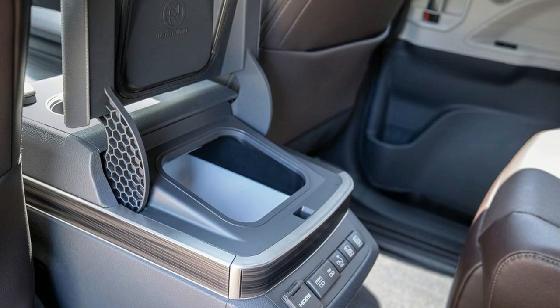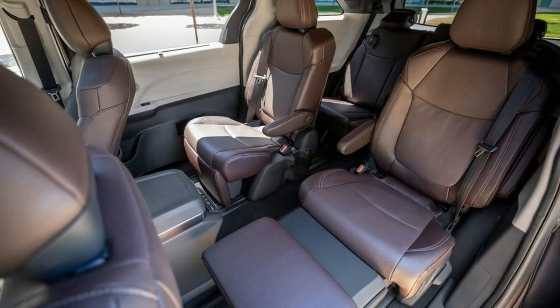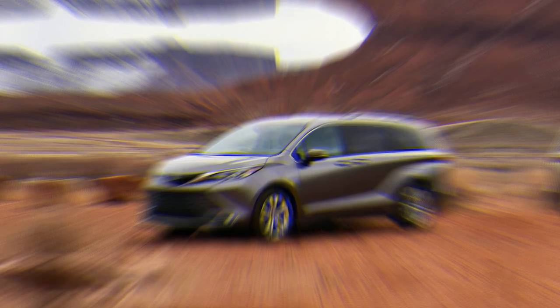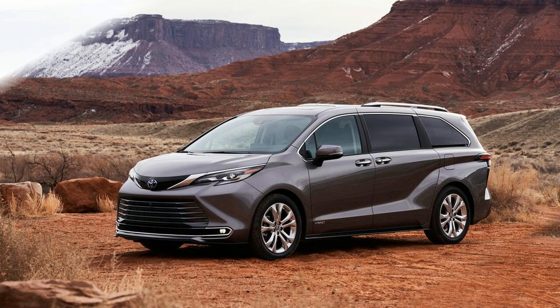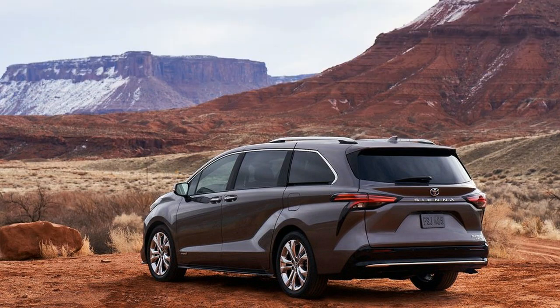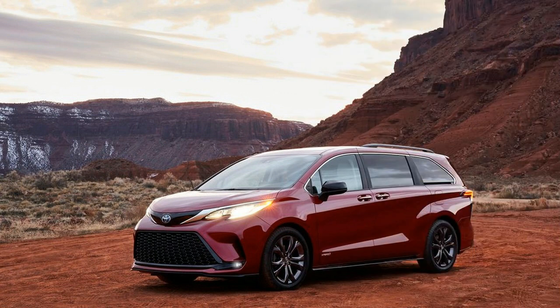The base infotainment setup is a 9-inch touchscreen with Apple CarPlay, Android Auto, Amazon Alexa, and SiriusXM capability, six speakers, and seven USB ports. Higher trim levels add HD radio, onboard Wi-Fi, navigation, and a 1,200-watt JBL sound system with 12 speakers and a subwoofer. There's also an available 11.6-inch rear entertainment system with 1080p resolution and HDMI input, a wireless controller, and a pair of wireless headphones. A 7-inch screen in the instrument cluster can display hybrid system information, while an optional 10-inch head-up display can also project navigation data.